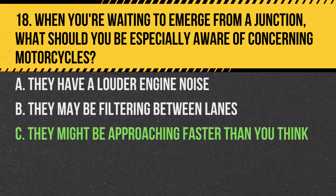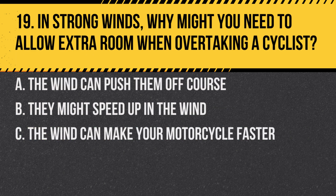Answer: C. They might be approaching faster than you think. Due to their smaller size, it can be hard to judge a motorcycle's speed and distance.